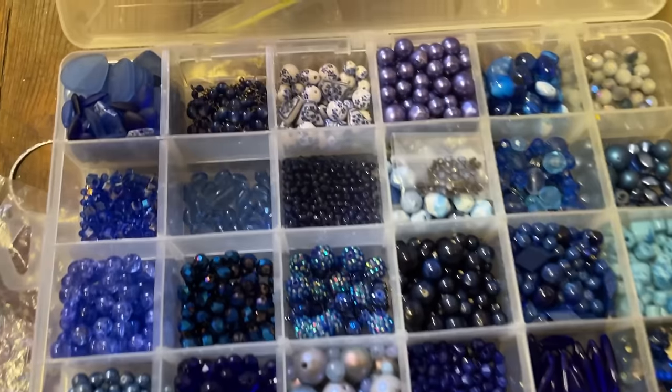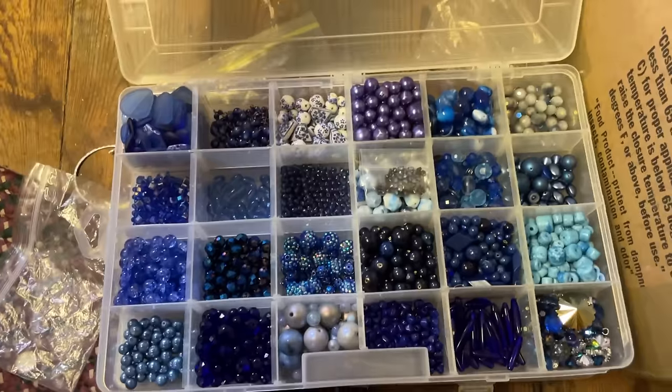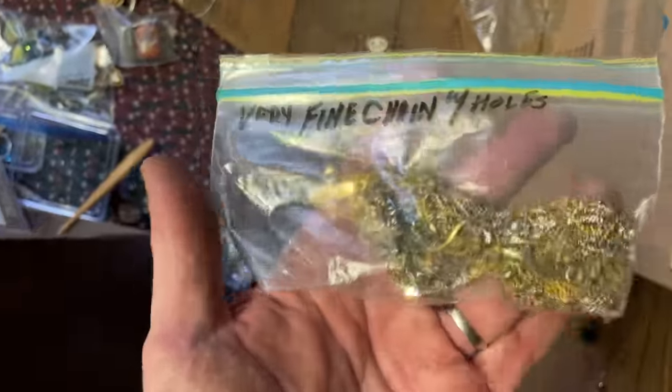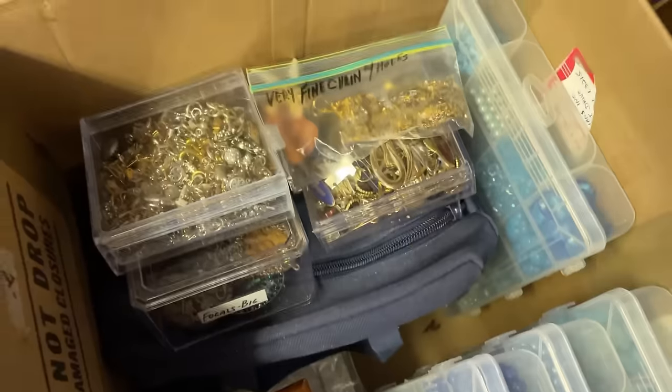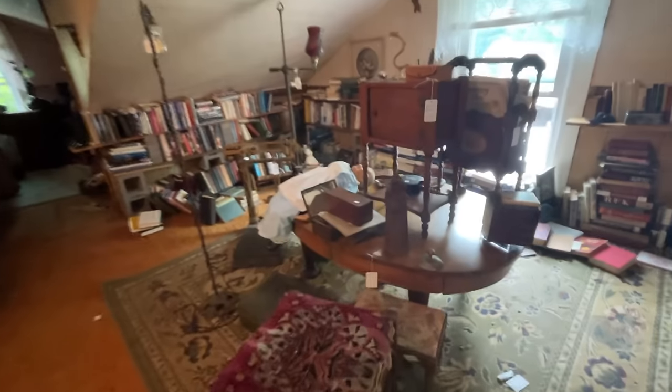Beautiful pieces — absolutely gorgeous, this is nice, wow. If you want a visual from the other side, this is what it looks like — you've got to get down sometimes. It's hot. I don't know if Mrs. Prime Time wants to spend the time disentangling this but I'll pick it up just in case. Time to check out this side of the upstairs — this looks like the book area. Oh my gosh, wow — that's a lot to look at.